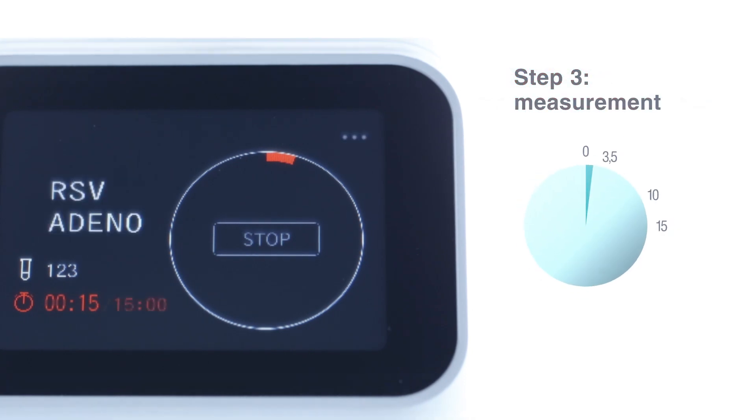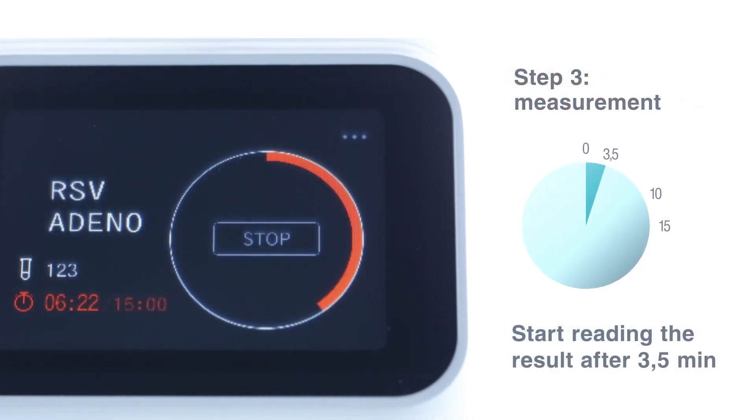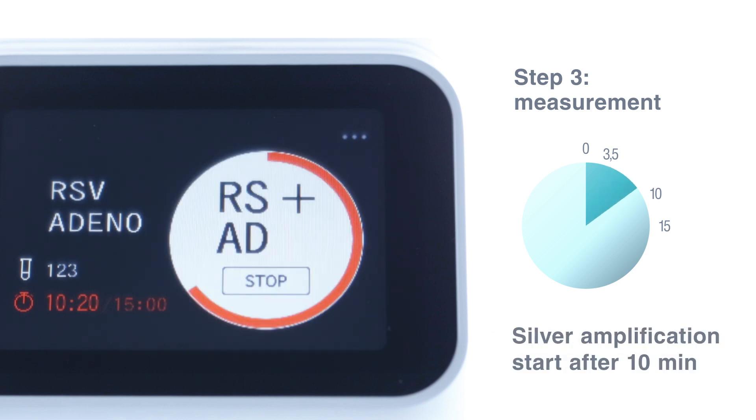Step three: the test results can be displayed as early as 3.5 minutes after start. High sensitivity results are received in less than 15 minutes.